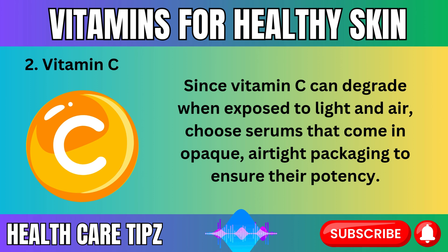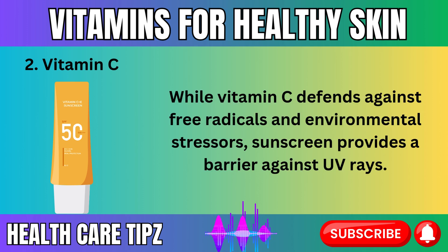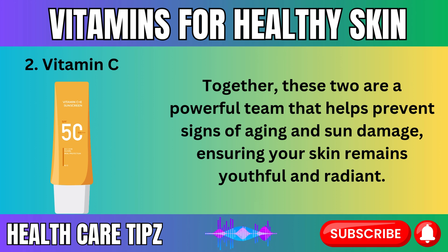Since vitamin C can degrade when exposed to light and air, choose serums that come in opaque, airtight packaging to ensure their potency. For the best skin protection, pair your vitamin C serum with sunscreen. While vitamin C defends against free radicals and environmental stressors, sunscreen provides a barrier against UV rays. Together, these two are a powerful team that helps prevent signs of aging and sun damage, ensuring your skin remains youthful and radiant.